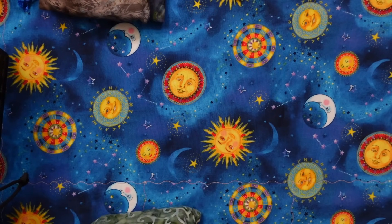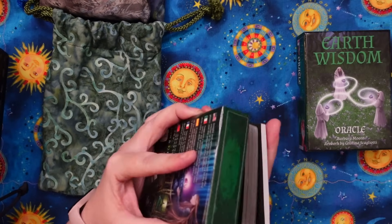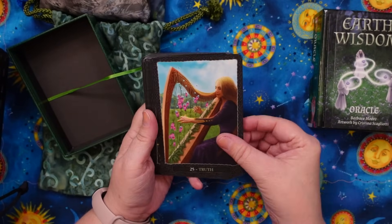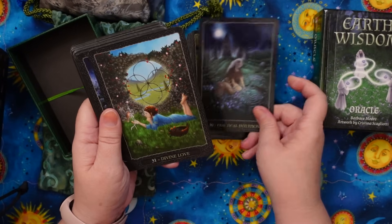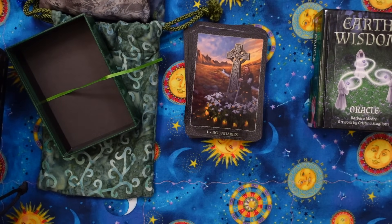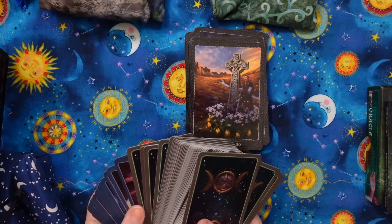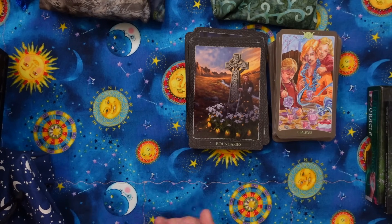Next up is the Earth Wisdom — look at that match, it's incredible. I actually got this recently and I haven't really had a chance to use it a ton, but it does pair beautifully. This is by Barbara Moore with artwork by Christina Scagliotti. This Oracle does pair really well with the As Above, So Below decks by Barbara Moore. And I should probably hang them together — let me just go grab them to double check I'm not completely crazy. So the As Above, So Below — there is the So Below and there is the As Above.